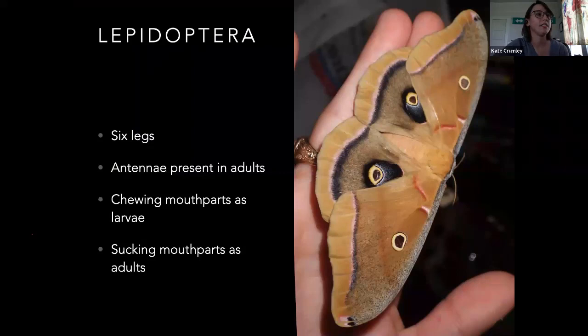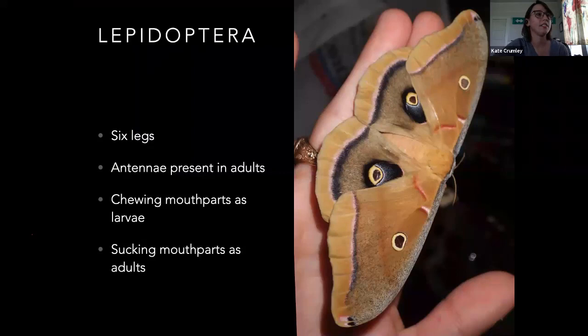Lepidoptera — this is going to be the moths and butterflies. They have antennae as adults; the larvae normally don't. Chewing mouthparts of the larvae — for the most part these guys are herbivorous, but there is a species that is predatory in Hawaii — it's an inchworm. Especially since caterpillars don't really have eyes to speak of; they can only sense light. They're pretty much just walking, eating machines. The adults have a rolled-up proboscis like a butterfly. This polyphemus moth I'm holding doesn't have mouthparts at all, which is pretty common of the silk moths — a lot of the adults don't feed at all.